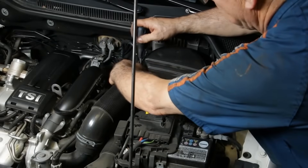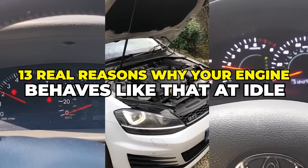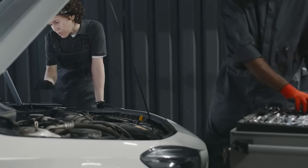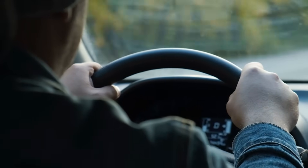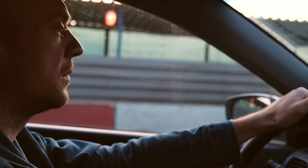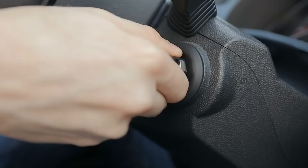In this video, we're breaking down 13 real reasons why your engine behaves like that at idle, what those symptoms are trying to tell you, and exactly how you can fix them before you burn cash at the shop. Stay until the end, because the final reason is the one most drivers ignore, and it can quietly destroy your engine from the inside out.